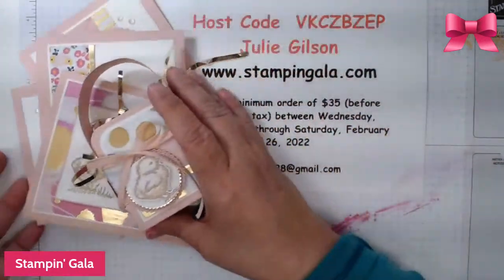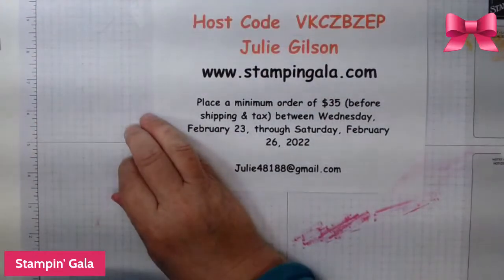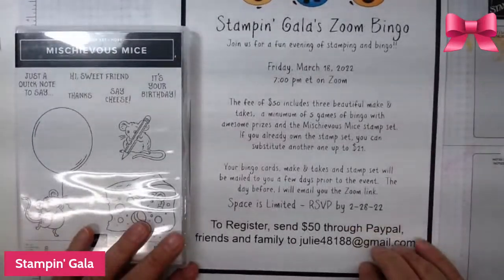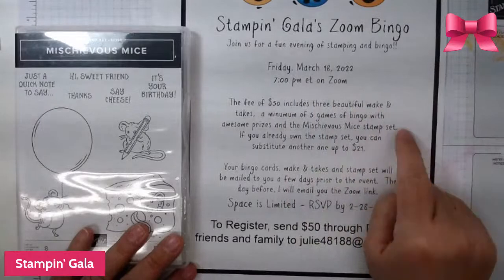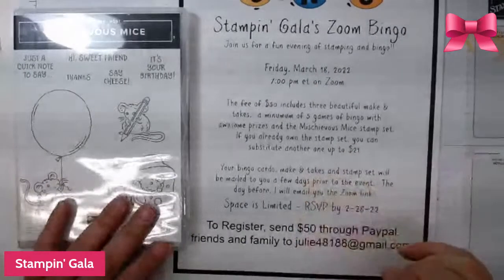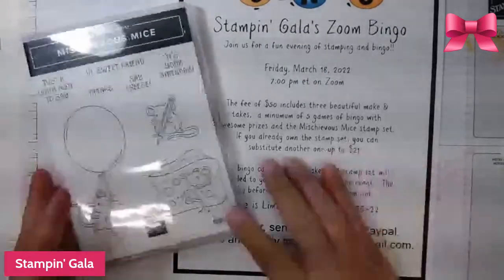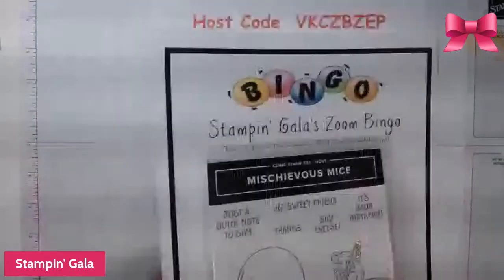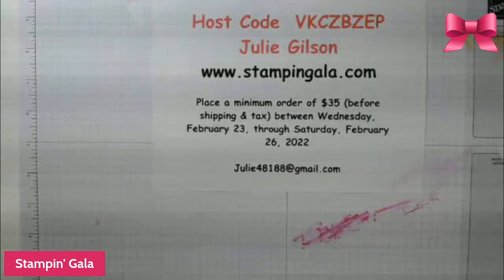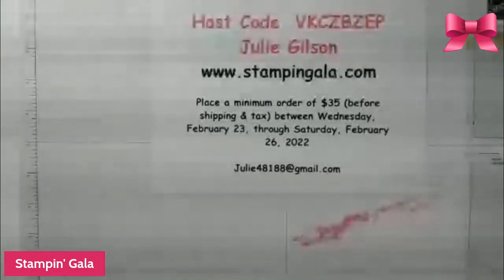Don't forget — if you're interested in bingo, it's on Zoom on March 18th at 7pm. You'll get the Mischievous Mice stamp set and we're playing six games of bingo. Thank you so much for watching — I really appreciate all of you taking the time to spend your Wednesday evenings with me. I couldn't do it without you. Have a great night, bye-bye!